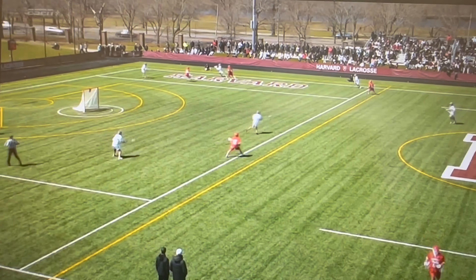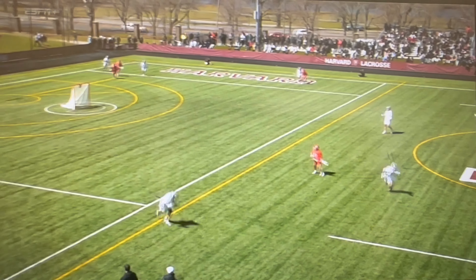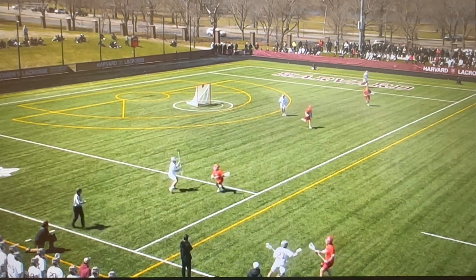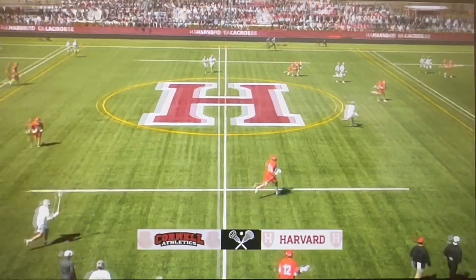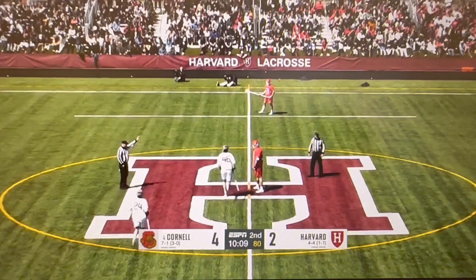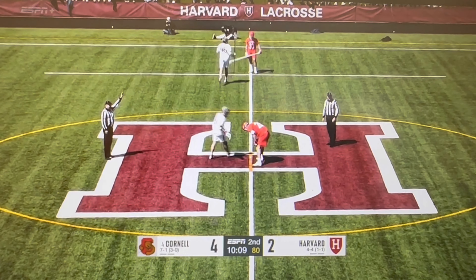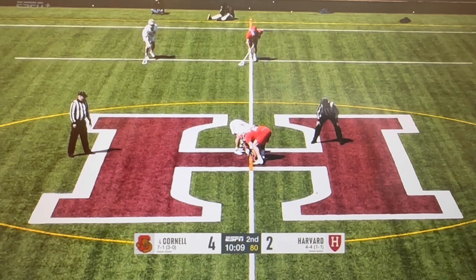Harvard gets down 3-0 quick but spends the rest of that first quarter fighting back, and it is a 3-2 matchup here. Harvard able to corral that first faceoff. No penalties so far, but here's Andrew Perry, number 41, coming out of Rhode Island for Moses. Harvard now looking to stem the tide. That's a big goal — it had been kind of a quiet last five, six, seven minutes of lacrosse as far as the scoreboard is concerned.